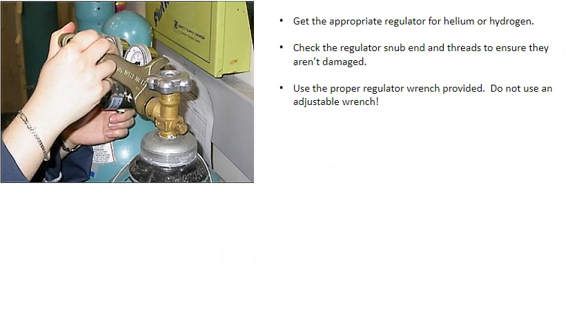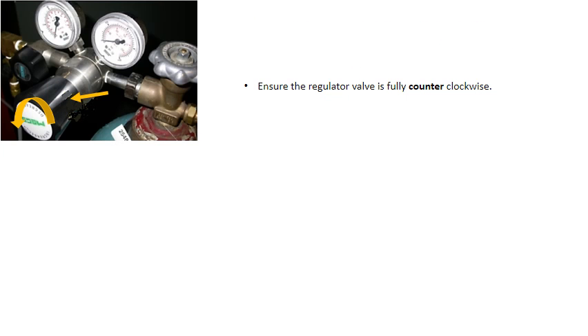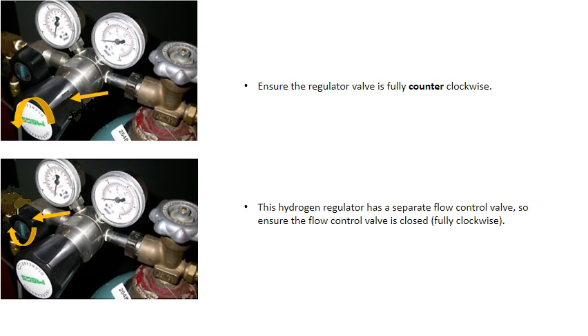Get the appropriate regulator for helium or hydrogen — they're both labeled. Check the regulator's snub end and threads to ensure they aren't damaged. Use the proper regulator wrench provided; do not use an adjustable wrench. Ensure the regulator valve is fully counterclockwise. The hydrogen regulator has a separate flow control valve, so ensure the flow control valve is closed fully clockwise.